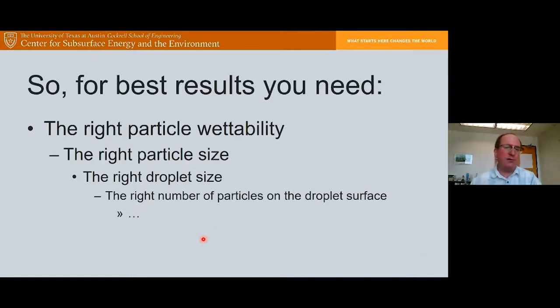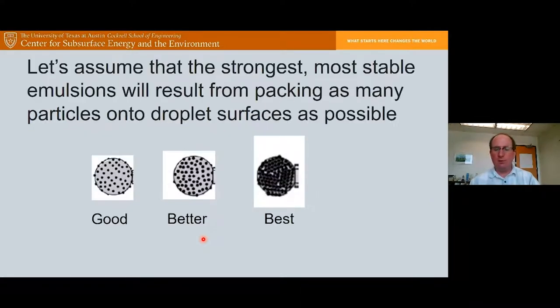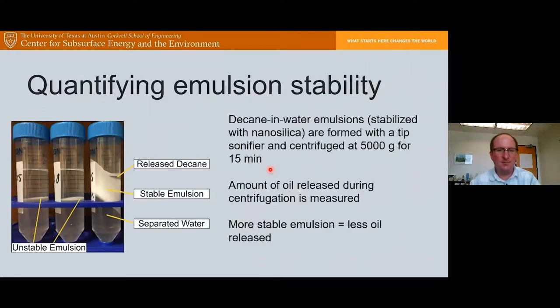To get a stable emulsion, you need the right particle wettability, the right particle size, the right droplet size, the right number of particles on the droplet surface, and so on. We've focused on breaking this down and understanding the effects of these different properties on emulsion stabilization. The strongest, most stable emulsions are generated when you pack as many particles onto the droplet surface as possible. But if nanoparticles don't want to get close to each other due to repulsive forces, you may be stuck with low surface coverage. We quantify stability by centrifuging the emulsion at 5,000 times gravity for 15 minutes and measuring how much oil is released.